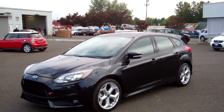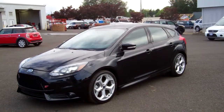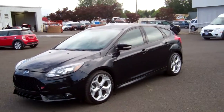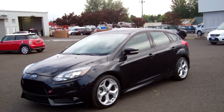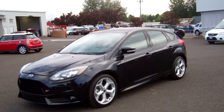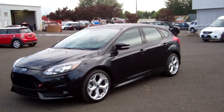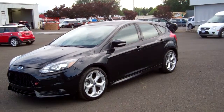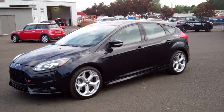Joe Roberts out here at Gresham Ford, your East County's high-performance headquarters, to do another virtual walk-around on a very cool car — the 2013 Ford Focus ST, with a 2-liter EcoBoost engine, 6-speed manual transmission, Goodyear Eagles, 250 horsepower, 270 pounds of torque, getting 32 miles per gallon. 252 horsepower in a car this size — this thing is crazy. Let's take a look.